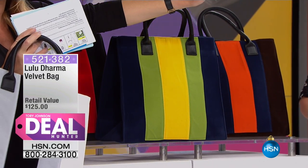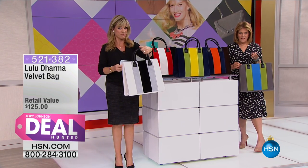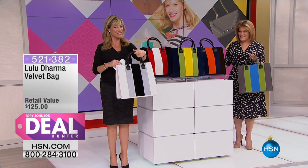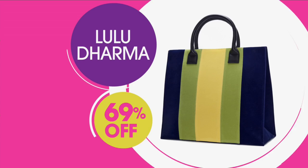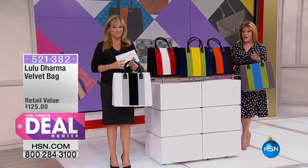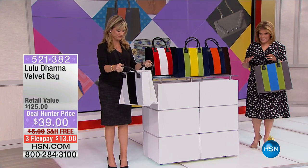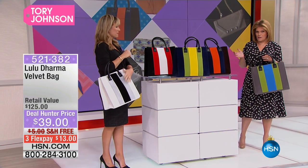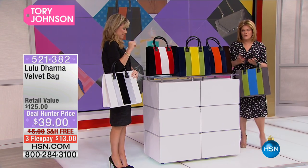So what do you think an all-over velvet with great leather north-south tote would run you? $125. Not with our deal — we're slashing it by 69 percent, so that brings us to $39. And what I especially love about being here: free shipping and handling. You've got these crazy flex pays — $13 times three flex pays. It's sort of unbeatable.